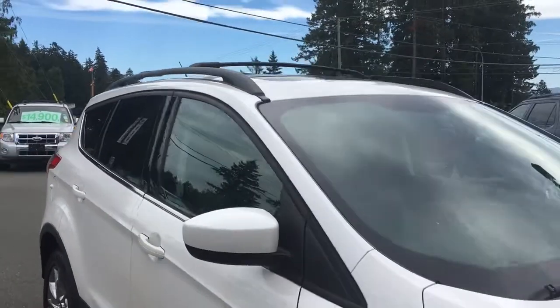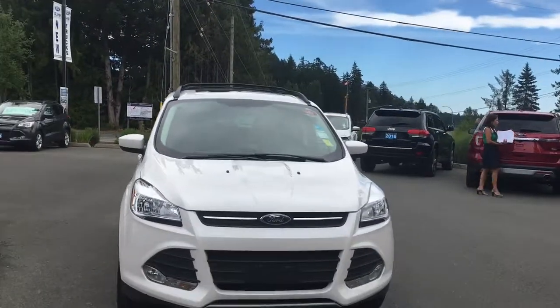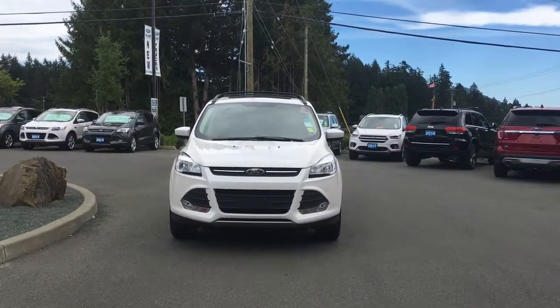On the passenger side, a capless easy-fuel gas filler. Privacy glass in the back windows, roof rack and rails, heated and powered side-view mirrors, halogen headlights, fog lights — and so many more reasons to visit us at Island Ford Superstore, BC's number one rated Ford dealer.